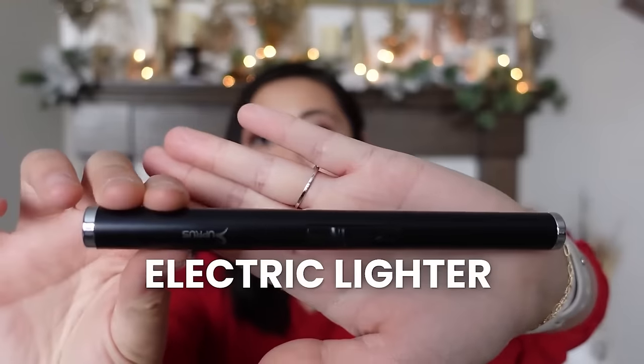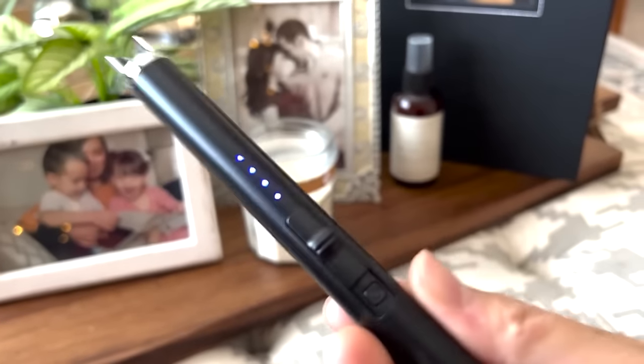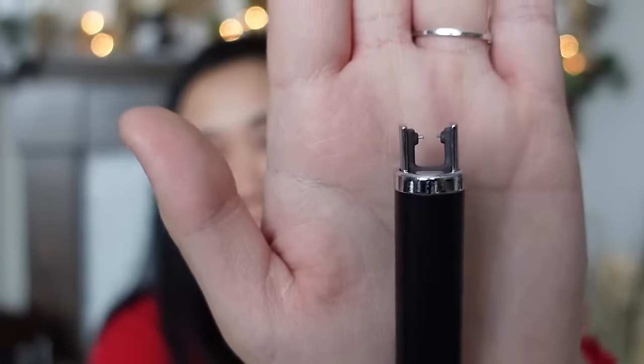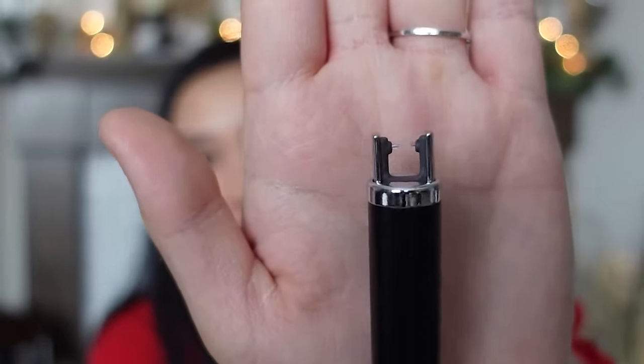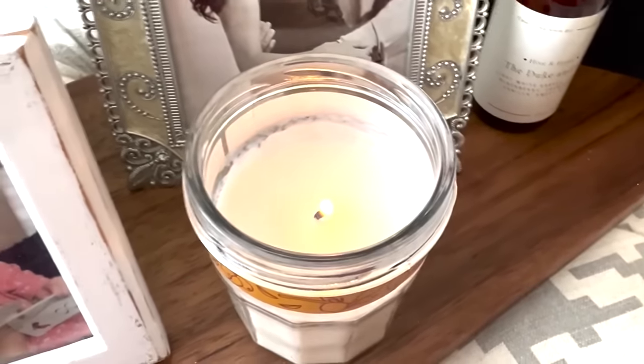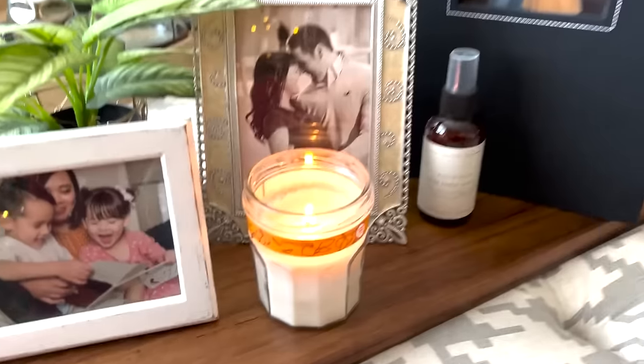The next life-changing product is this electric rechargeable candle lighter. You just press this part up, there's a power button, and once you press it, it lights candles. It's a really pretty, cool way to spice up your house and add a little class. It's just a fun tool and a great gift — it was less than ten dollars, so definitely add it to your Amazon wishlist.